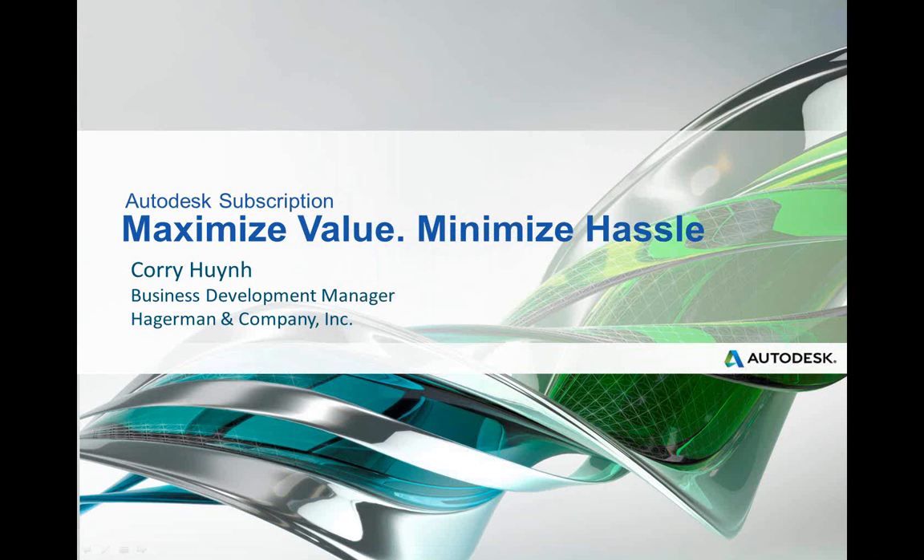The broadcast is now starting. All attendees are in listen-only mode. Hello, everyone. Thank you for attending today's webcast, Autodesk Subscription: Maximize Value, Minimize Hassle. Today's presenter is Corey Winn, Business Development Manager with Hagerman & Company.